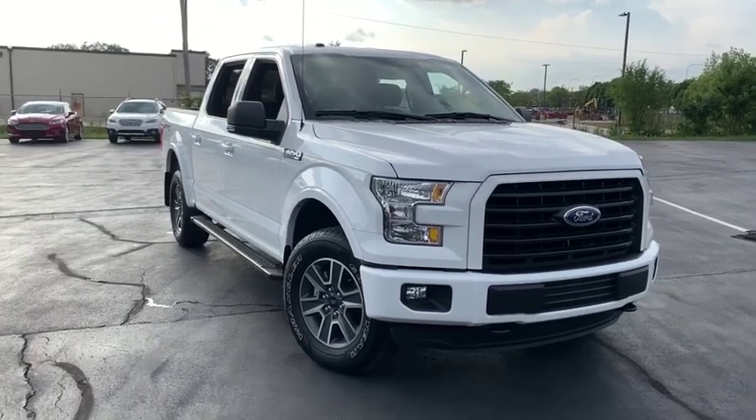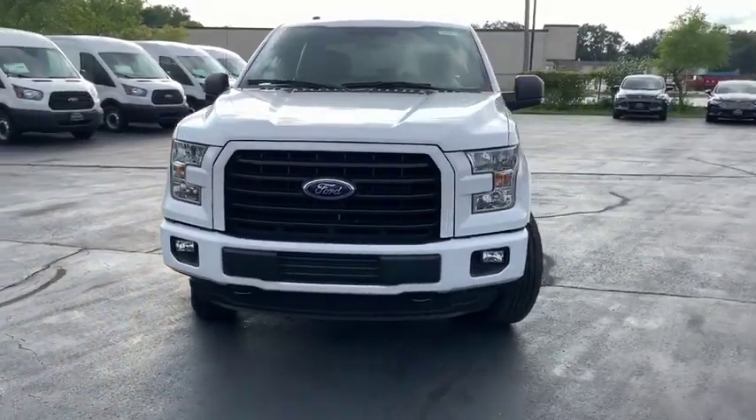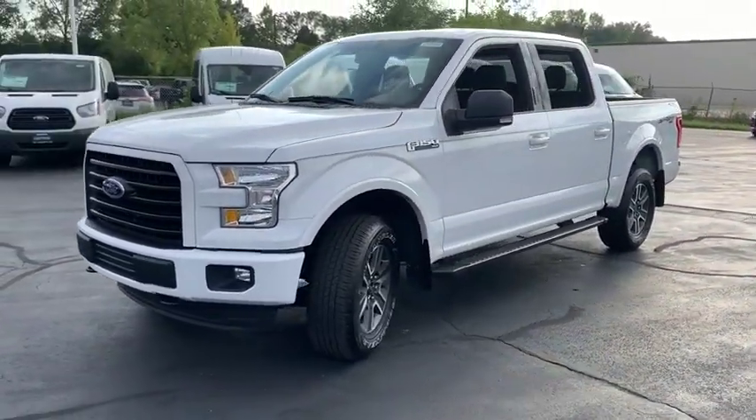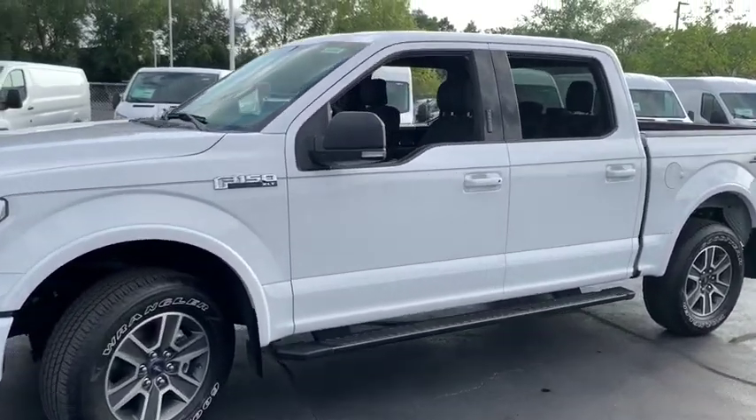Make a great choice today with a 2016 Ford F-150. A Ford F-150 knows how to handle any situation. It's built to follow orders. No whining. This vehicle has less than 30,000 miles.